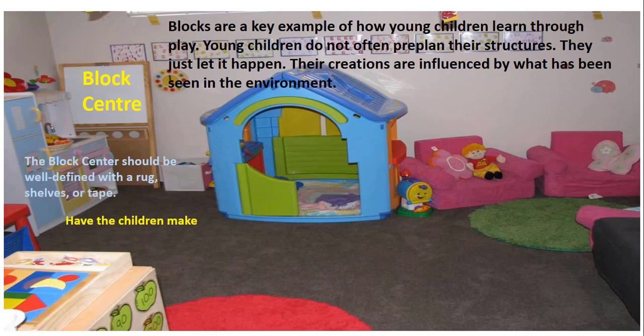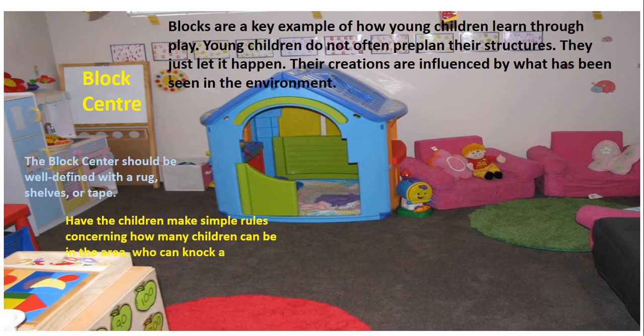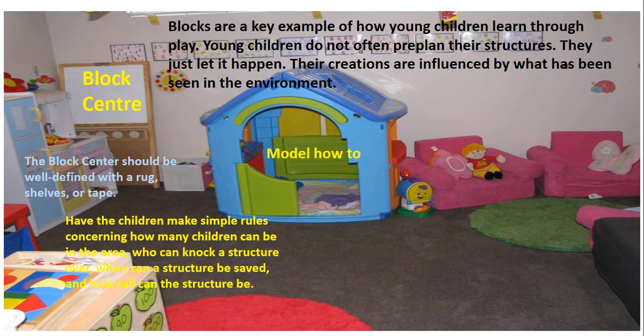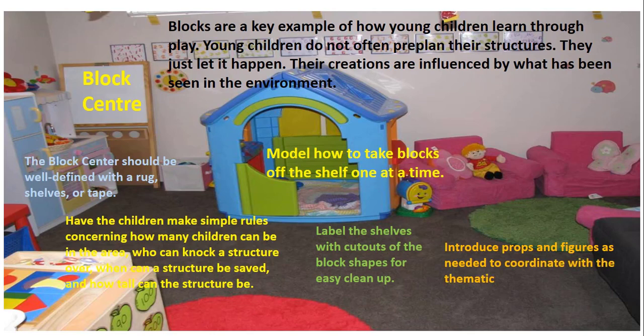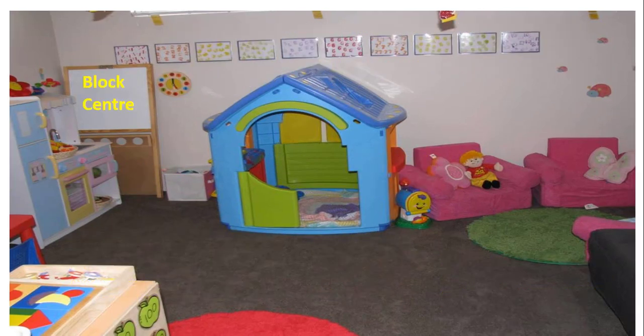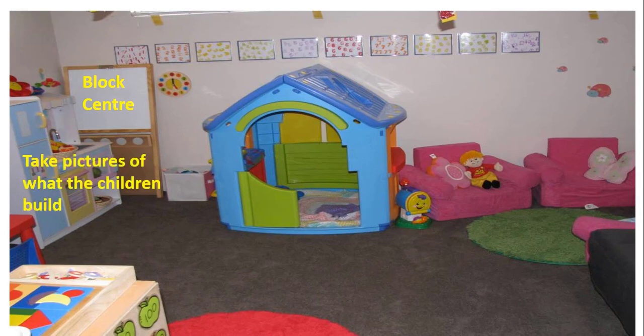Teachers should keep an eye on the children and establish simple rules: how many children can be in the area, who can knock a structure over, when a structure can be saved, and how tall it can be. Teachers should model how to take blocks off the shelves one at a time. Label the shelves with cutouts of the block shapes for easy cleanup. Introduce props and figures as needed to coordinate with the thematic unit. Take pictures of what the children built to place in a portfolio, and stimulate language by having the child dictate a story about the structure.